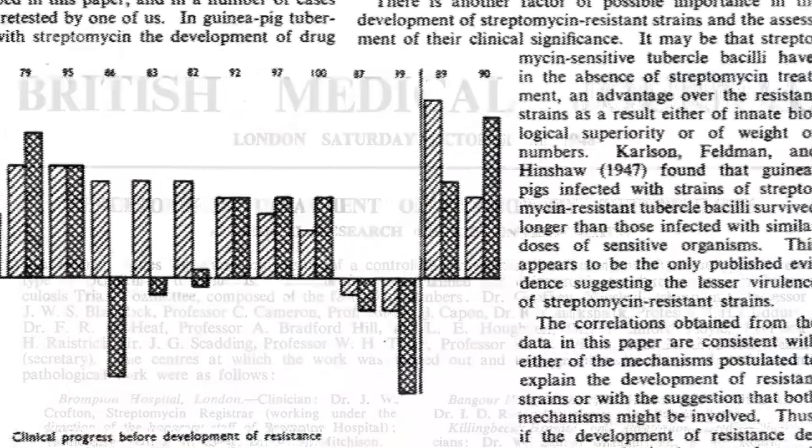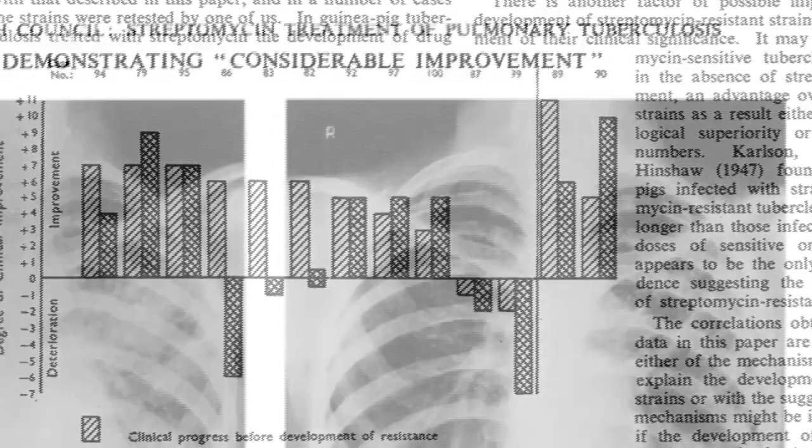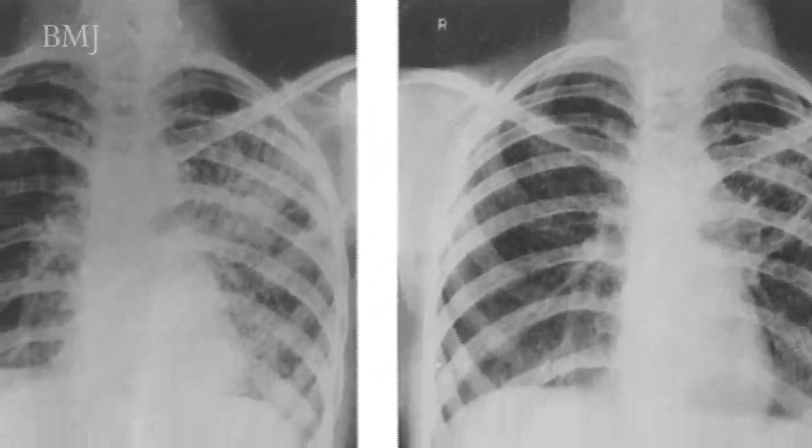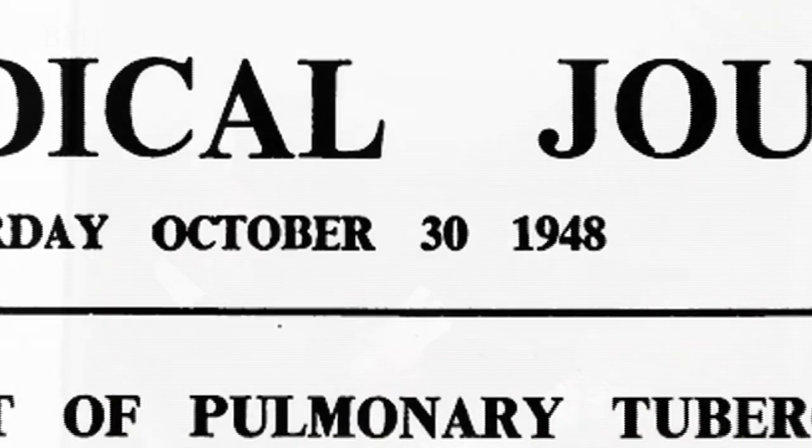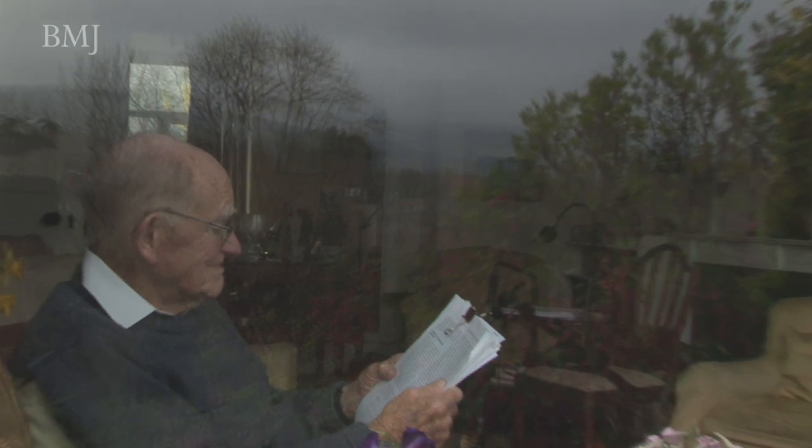The streptomycin trial, eventually published in the BMJ in 1948, is generally regarded as a landmark. The report of the trial is wonderfully clear — it's quite a long report, but very well written — and is widely regarded as a landmark. Crofton not only showed that streptomycin was an effective treatment for tuberculosis, but in doing so developed all of those techniques of randomisation, of blinding and so on, which are the basis of all randomised controlled trials these days.